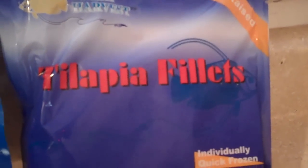There are also crab cakes in a resealable bag, a bag of tilapia fillets, and a bag of white fish fillets.